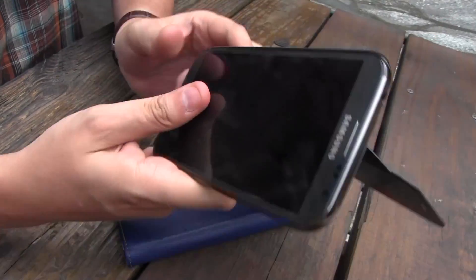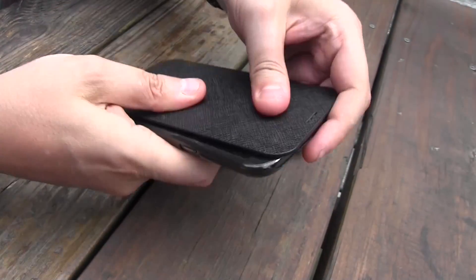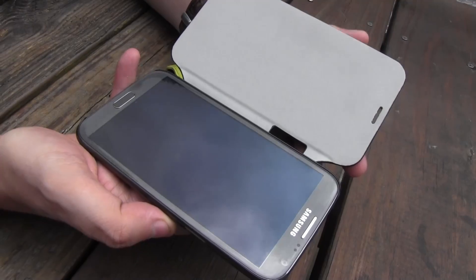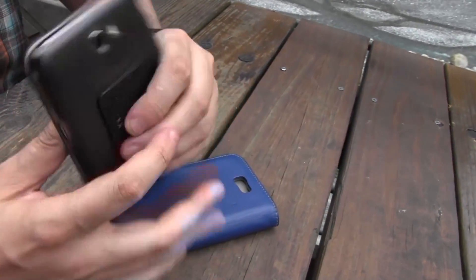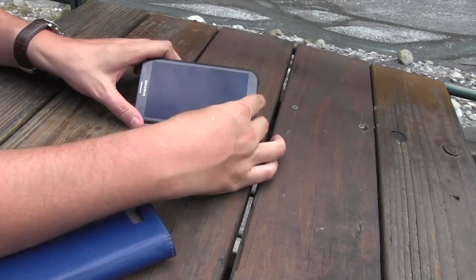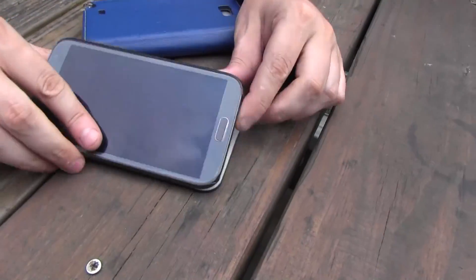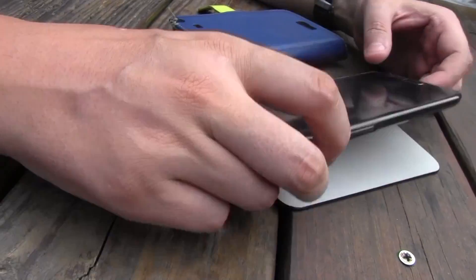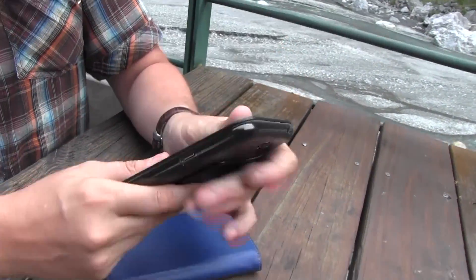Look, it just goes in there like this. This is a kind of microfiber — it does clean your display at least a little bit. This looks very thin and slim. I thought it might also work as a little stand for your phone, but that was wishful thinking. This case goes for roughly around 20 to 25 dollars.